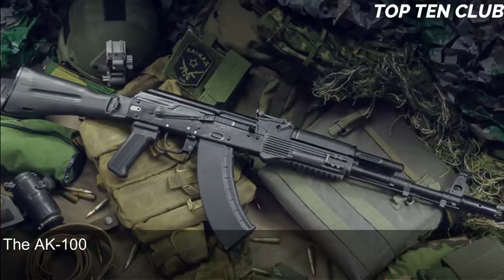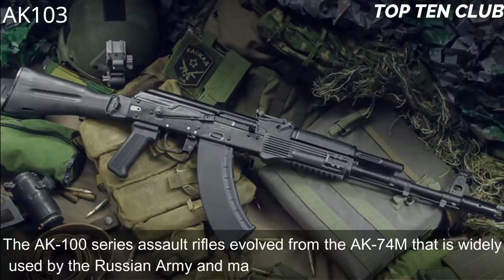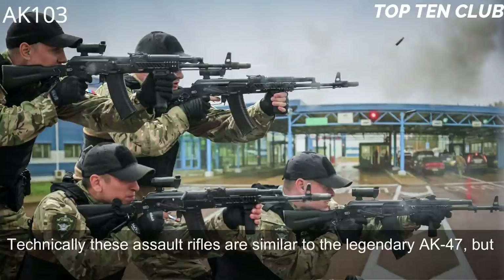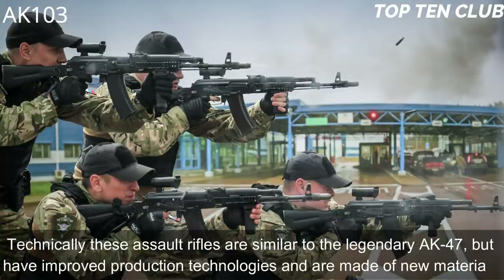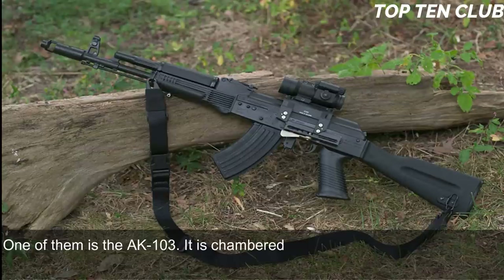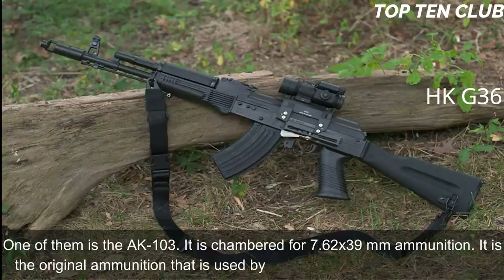Number 2: AK-103, Russia. The AK-100 series assault rifles evolved from the AK-74M, which is widely used by the Russian Army and many other countries. Technically these rifles are similar to the legendary AK-47 but feature improved production technologies and new materials. One of them is the AK-103, chambered for 7.62×39mm ammunition — the original cartridge used by the legendary AK-47 assault rifle.